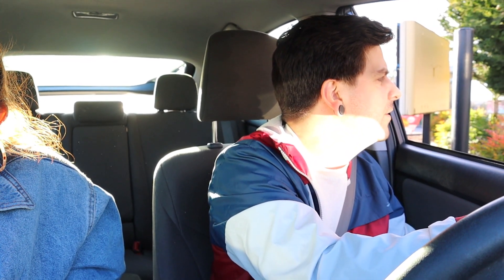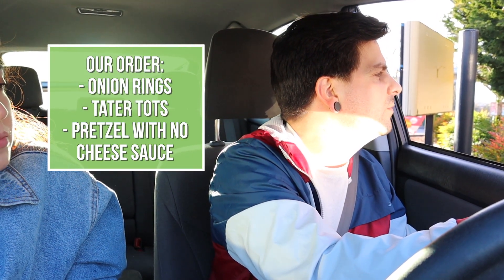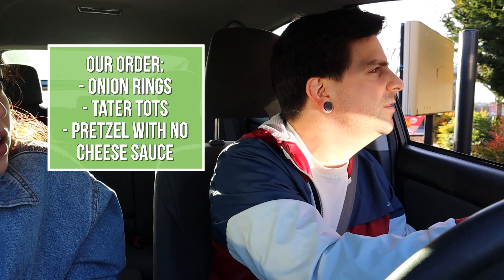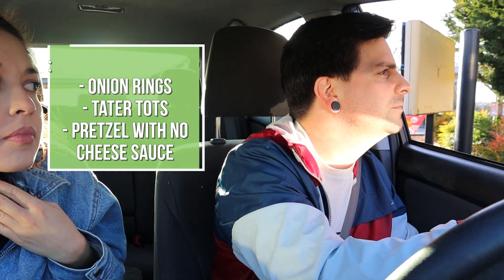Here we go — we're pulling up to Sonic, and Sonic does have a drive-in and a drive-through. We're just gonna do the drive-through. Hi, can I just have a small order of onion rings, a small order of tots, and then a soft pretzel with no cheese?